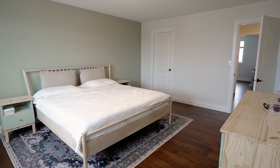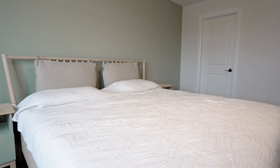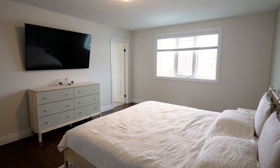Your primary bedroom is filled with size and openness. It features a large ensuite bathroom and a matching walk-in closet. This is the place where you and your partner are going to love to lay your heads at the end of a long day.